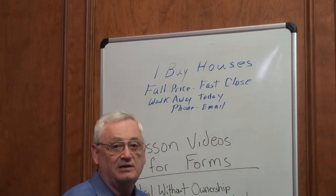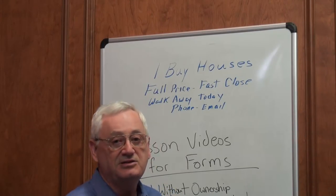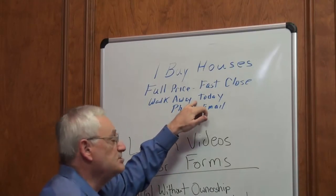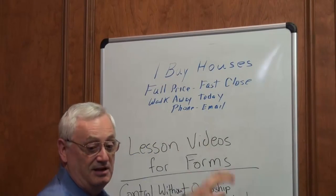"Fast close" — well, if I'm buying it, it's going to close fast. If I'm plugging in a buyer, it's still only going to take a few days, so that's a fast close. "Walk away today" — that's attractive to some people who need to get out of their house. So run that ad and get all the leads that you need.